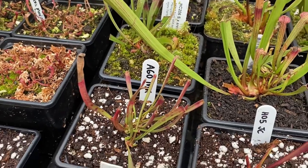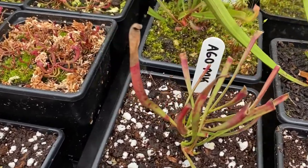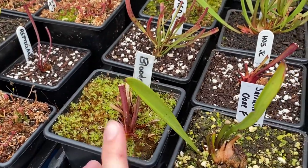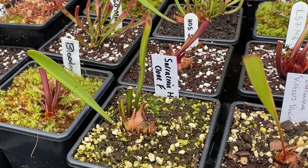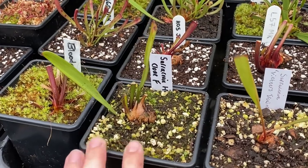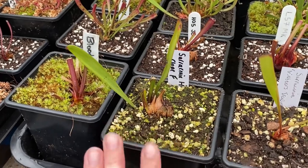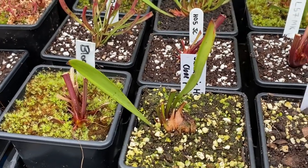Like this A60 — which is the Nigropurpurea Allata, the all-black one — I'm really excited about getting this. I got it from a friend as a rhizome cutting with a few growth points on there. And the Sarracenia Hurricane Creek White Clone F — this one has been on my wishlist the longest. To even get this one as a decent-sized rhizome is absolutely amazing. I'm probably most looking forward to seeing this one this year — I just want to see that sheer white of the well-known Hurricane Creek. Clone F is one of the whitest clones you can get, so very, very excited about that one.